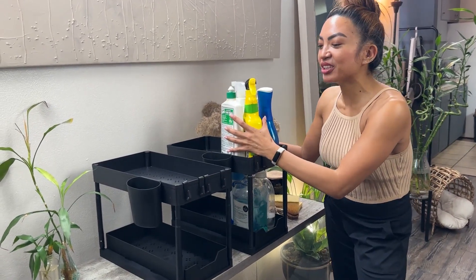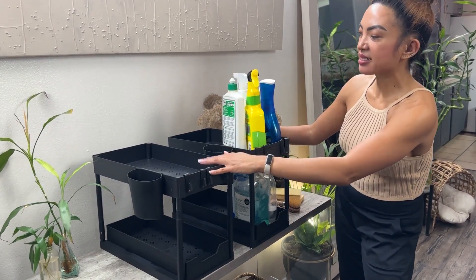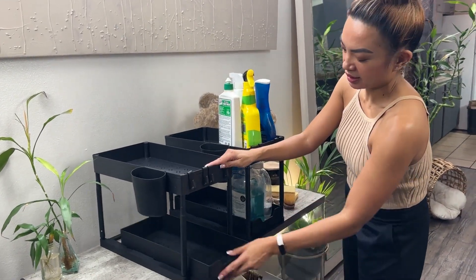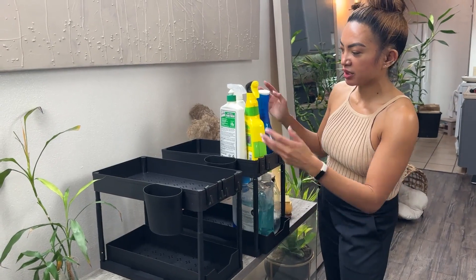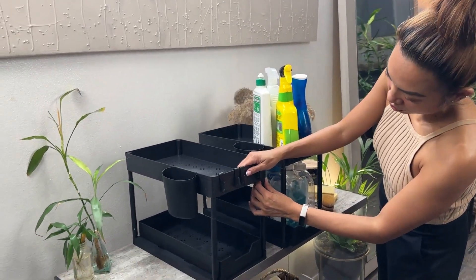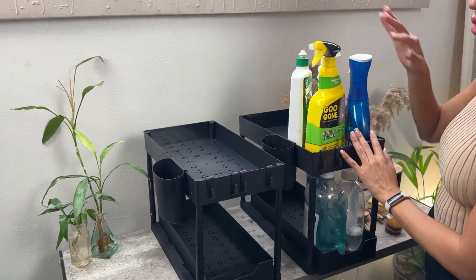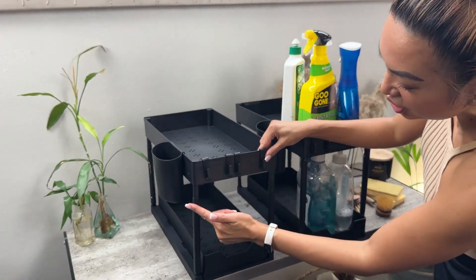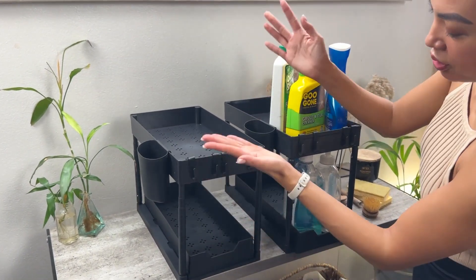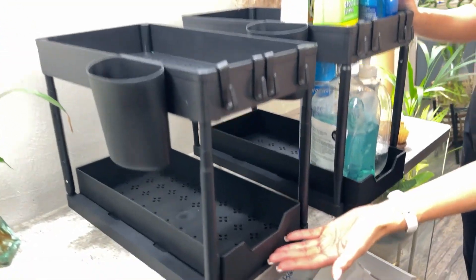So this actually gets me really excited because these guys are amazing — it's like a drawer duo. You can see here how this one is showing it bare and this one's utilized. Some products are taller than others, so you can actually adjust this up about three inches. There are three notches you can pull it up, so if you want to put your taller products in the bottom, you can.